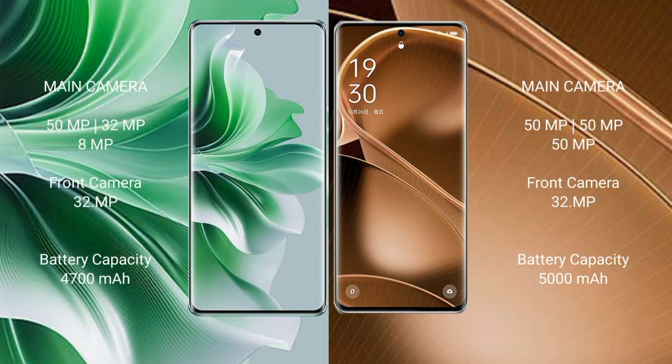Oppo Reno 11 Pro rear triple camera setup: 50 megapixel plus 32 megapixel plus 8 megapixel, and front camera 32 megapixel. Oppo Find X6 Pro rear triple camera setup: 50 megapixel plus 50 megapixel plus 50 megapixel, and front camera 32 megapixel.